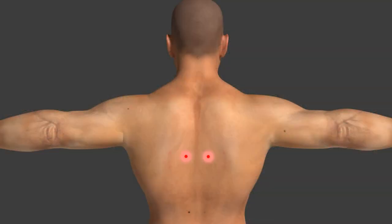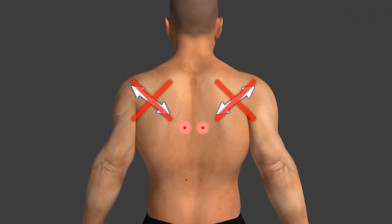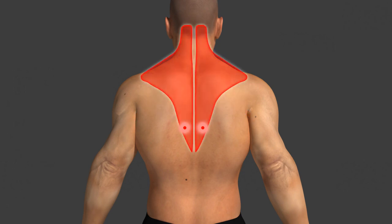When sarcomeres are stuck in contraction, blood flow stops in the immediate area. The resulting oxygen starvation and accumulation of waste products irritate the trigger point, which responds by sending out pain signals. In return, your brain will stimulate you to stop using the muscle, which further shortens and tightens up the muscle.